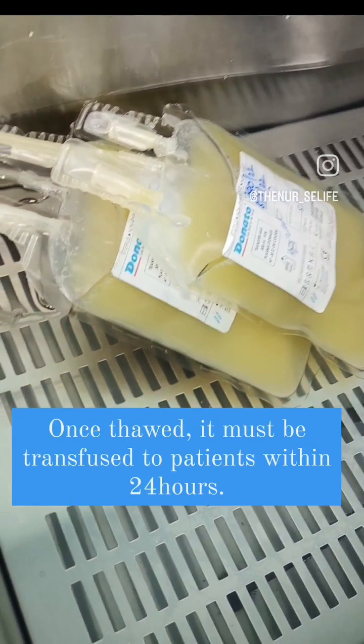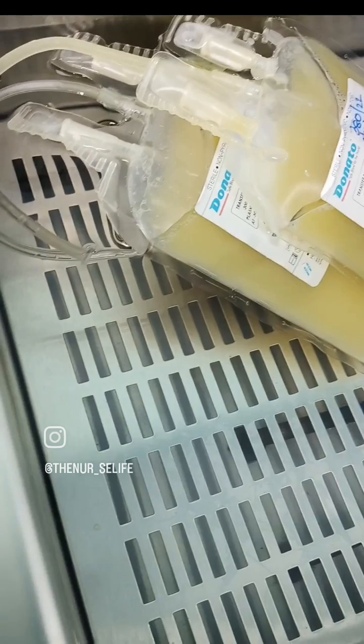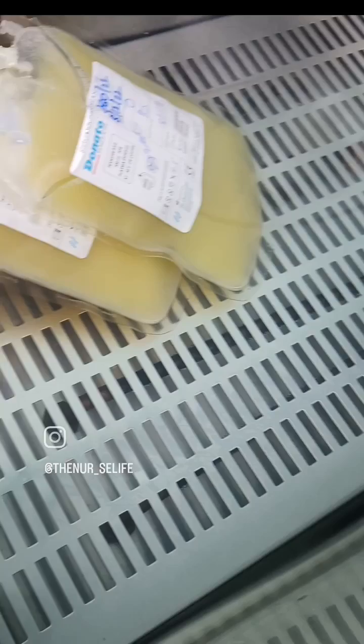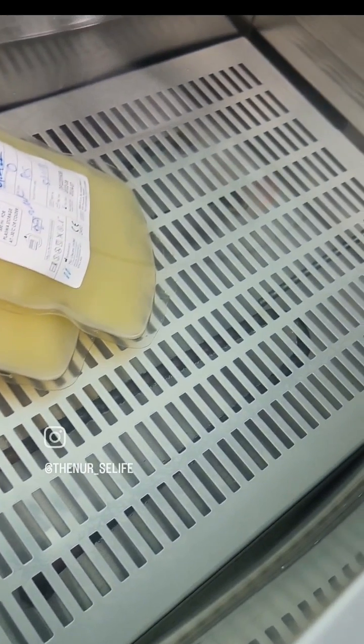It must be transfused to the patient within 24 hours. If not, it should be discarded because the factors in it begin to gradually decline.